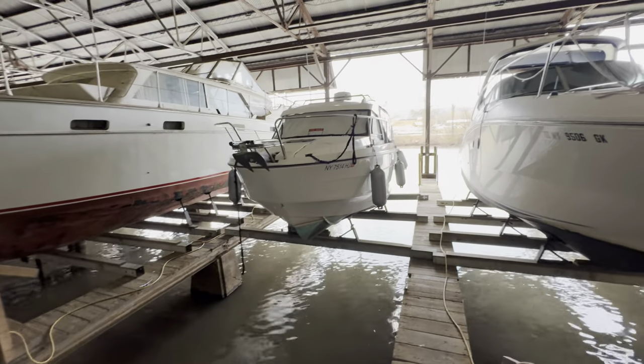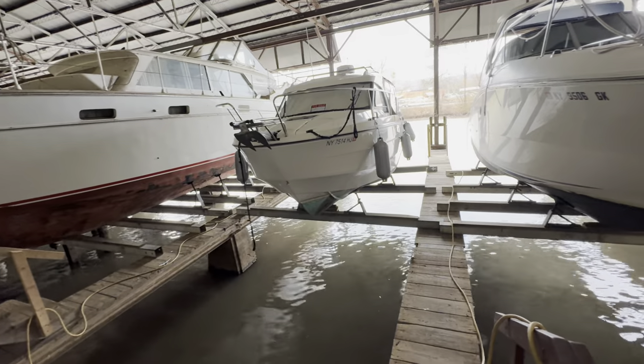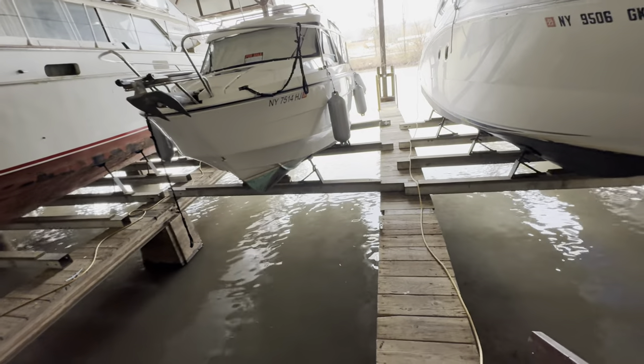This is Captain Bob Phillips from Nautical Yacht Sales. We're in Ithaca, New York today looking at a 2021 Beneteau Antares 8. It's been a freshwater boat since May of 2023.